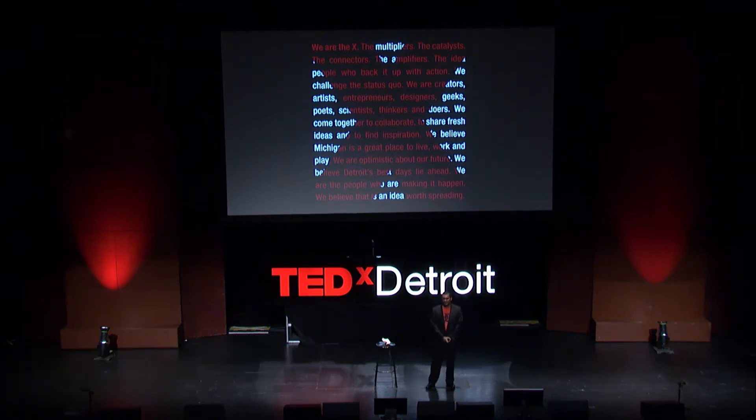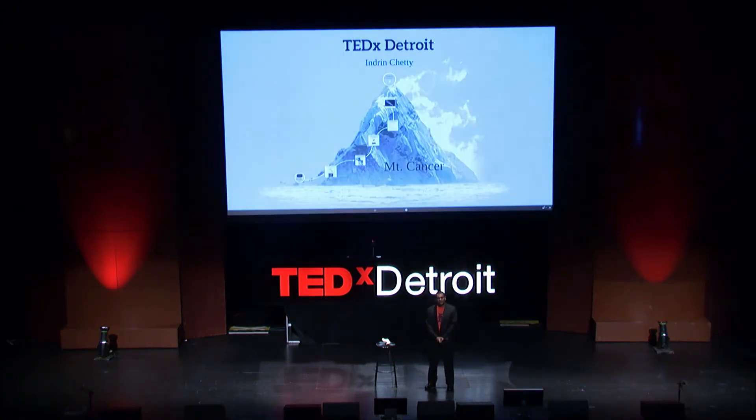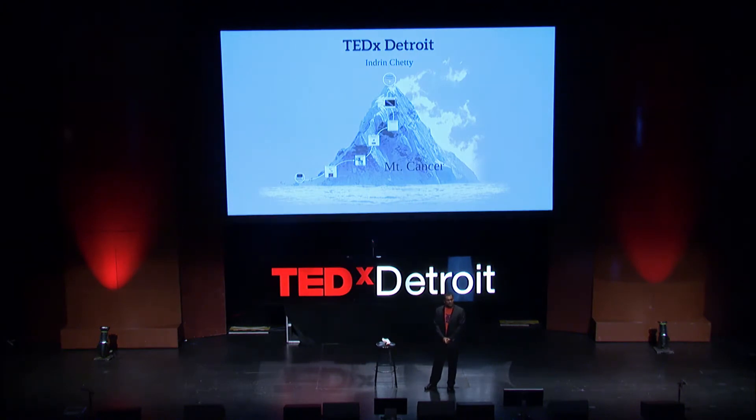Ladies and gentlemen, I'm so honored to be here. This is an incredible honor. I'm a radiation physicist, and I work with cancer patients. And this afternoon, I'm going to tell you about some of the cutting-edge cancer research that's taking place right here in the city of Detroit.